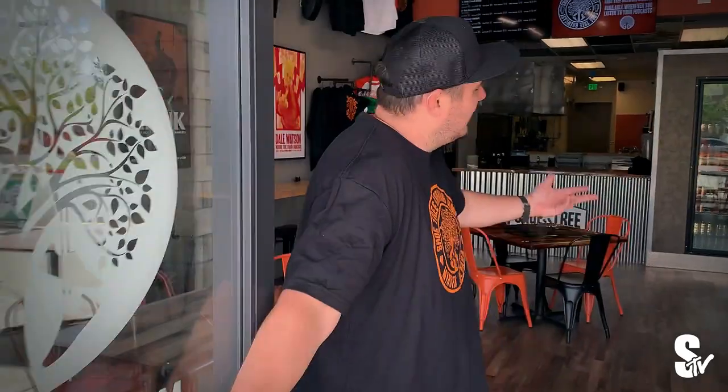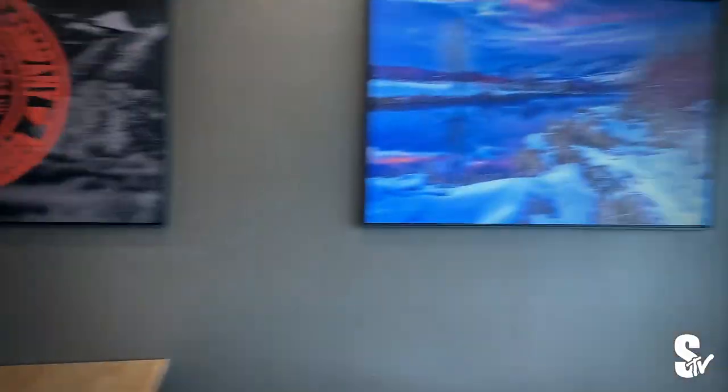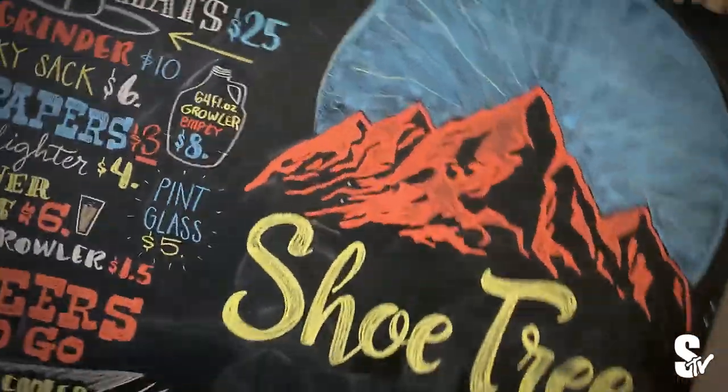What's up guys? Welcome to Shoe Tree Mending. This is our episode of Cribs. I'm going to show you around, sneak peek. Show you around the taproom.